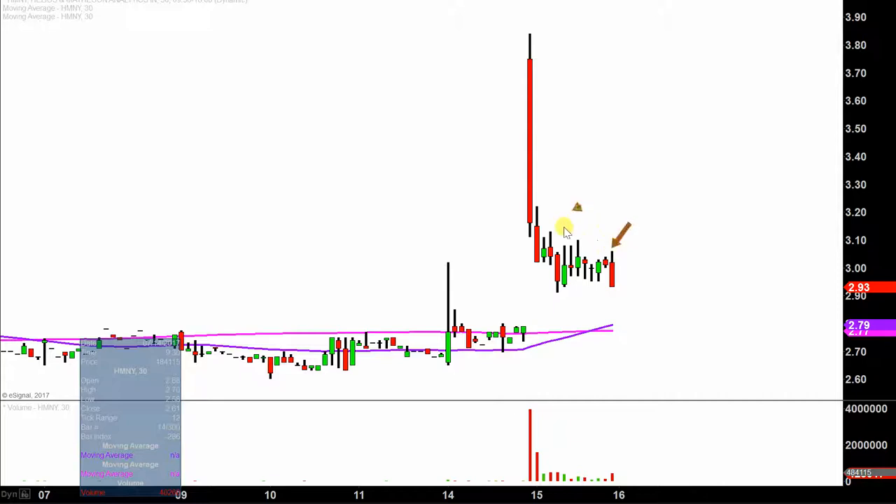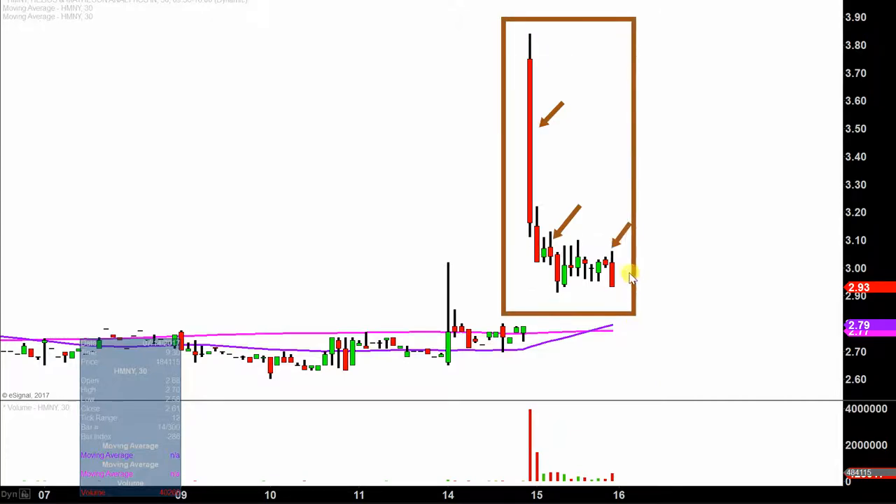Instead of each one of these candlesticks here representing one day's worth of price action, which is what you would normally see, each one represents 30 minutes. So while this may look like several days' worth of time, it's actually just today's price action broken down into 30-minute time slices. I like this time frame — I think it does a good job of telling the story of the price.